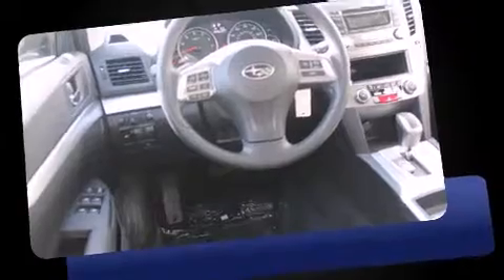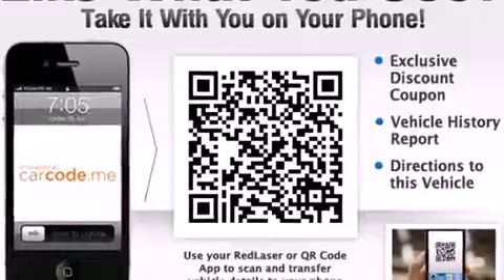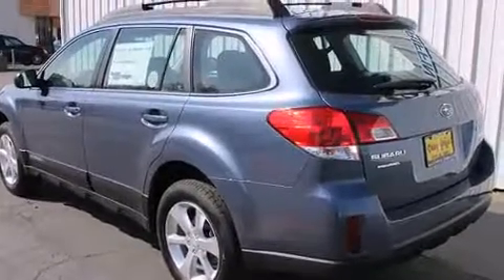It's equipped with tons of terrific amenities, but it won't break your budget. Like all-wheel drive, a tachometer, an outside temperature display, fully automatic headlights, a roof rack, and remote keyless entry.